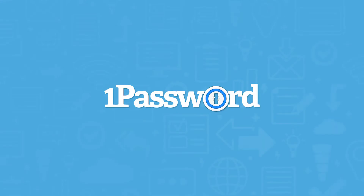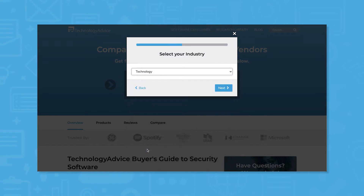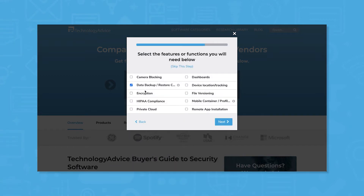If you're in the market for a password manager, you'll want to consider 1Password. But if you're not sure where to start, we can help. Use our product selection tool at technologydevice.com to get a free list of security software recommendations. Click the link in the description below to get started.